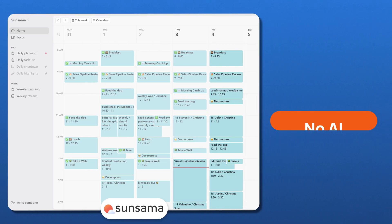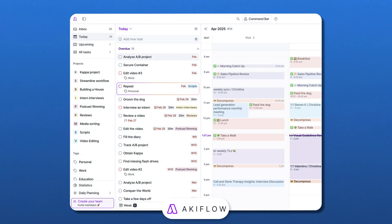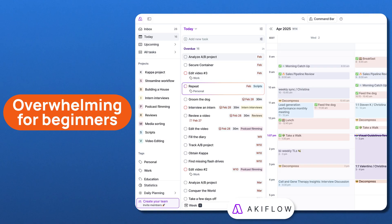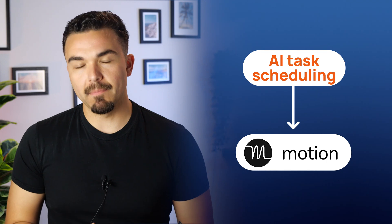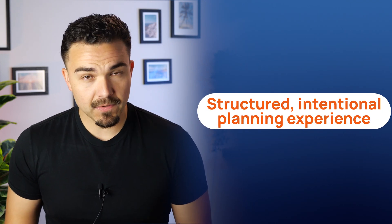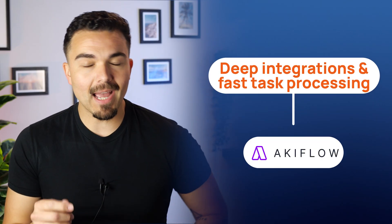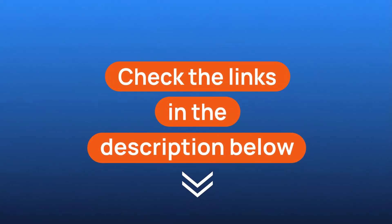However, both Sunsama and AccuFlow have downsides. Sunsama has no AI automation, so everything has to be manually planned. And the AccuFlow setup, because of all the integrations, can be kind of overwhelming for beginners. Verdict: if you want AI to schedule tasks for you, Motion is your best bet. If you prefer a structured, intentional planning experience, go with Sunsama. And if you want deep integrations and fast task processing, AccuFlow is the way to go. You'll find the links for each of these productivity apps in the description below this video.